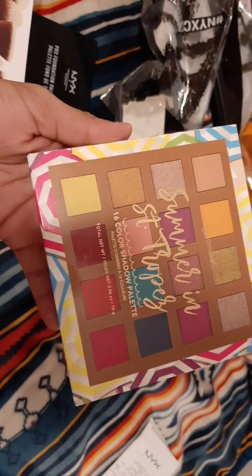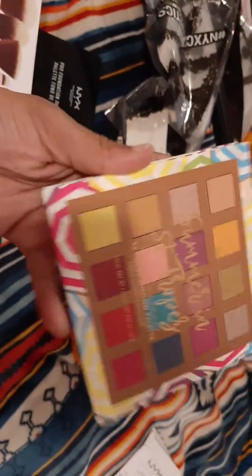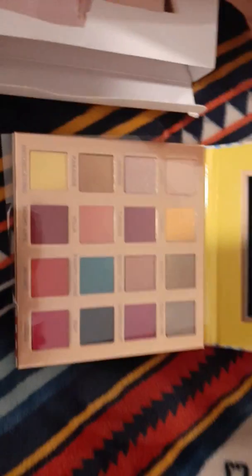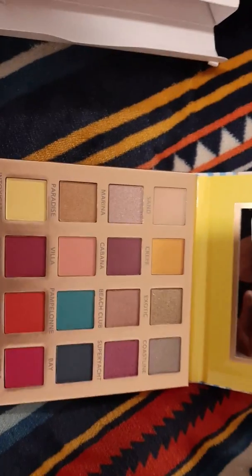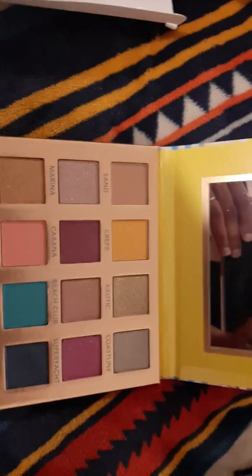My next item is this eyeshadow palette from BH Cosmetics called Summer in State — I want to say 'Tropics' but I'm not sure. It has 16 colors. It's brand new, so let me open it and show you guys. It comes with a little mirror, which is really cute. The colors are very, very pigmented — let me swipe some on my arm really quick to show you.